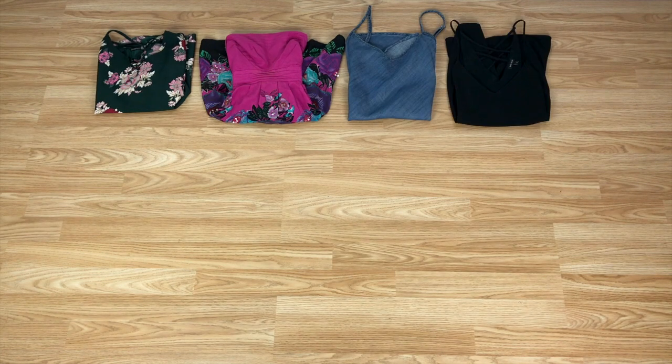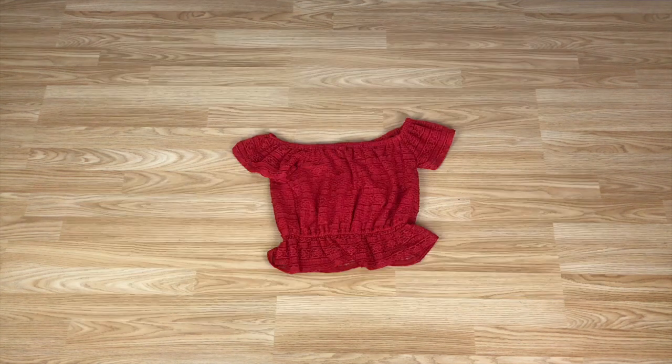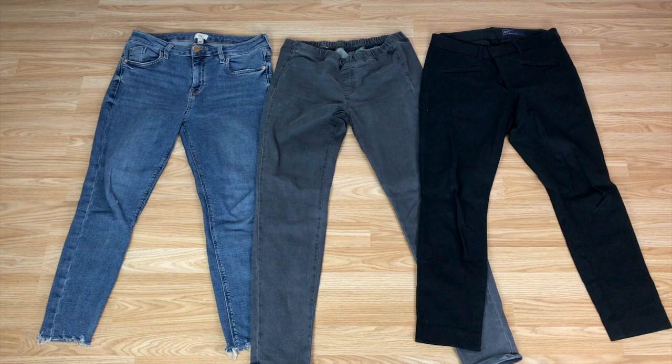Summer tops. I have about eight summer tops. I don't have a lot to say about these except, as you can see, I like a bit of colour. I also have two crop tops. Trousers. I have three pairs of trousers — two jeans and a pair of black trousers that's more appropriate for a smarter day in the office or for an interview.